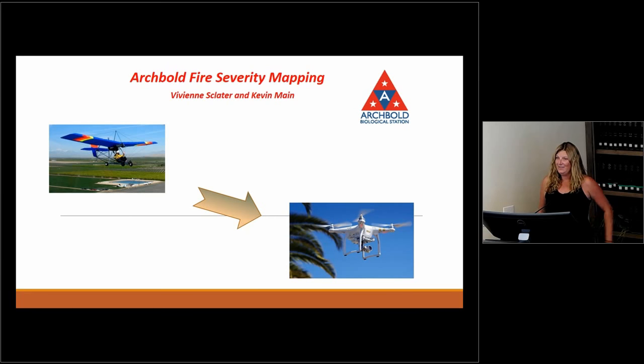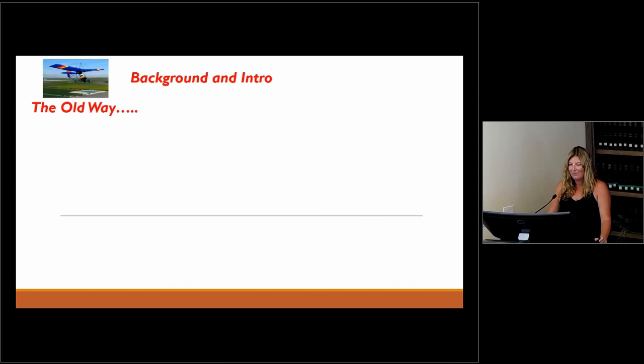Hi, I'm Vivian from Archbold Biological Station. This is a presentation that Kevin Mayne, our land manager, and I put together almost two years ago, so I'll highlight changes along the way. At Archbold, we do a lot of prescribed fires for managing our scrub habitat, and we've been trying to map these for a very long time. Drones have made this a lot easier. We used to fly in a little ultralight plane and lean over the edge to take photographs — now we have drone technology.